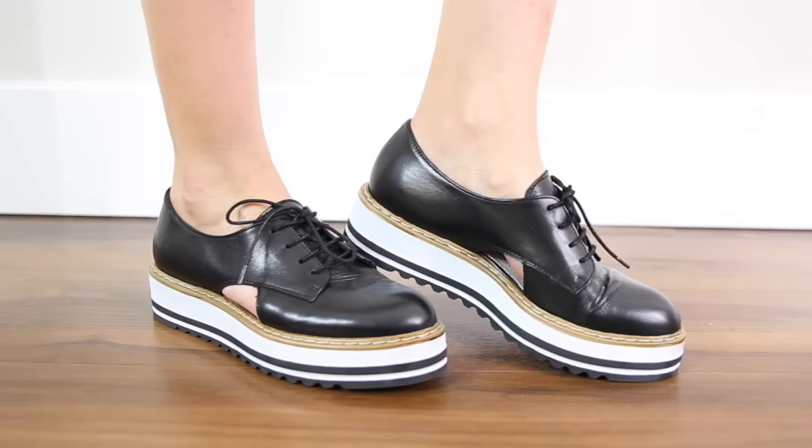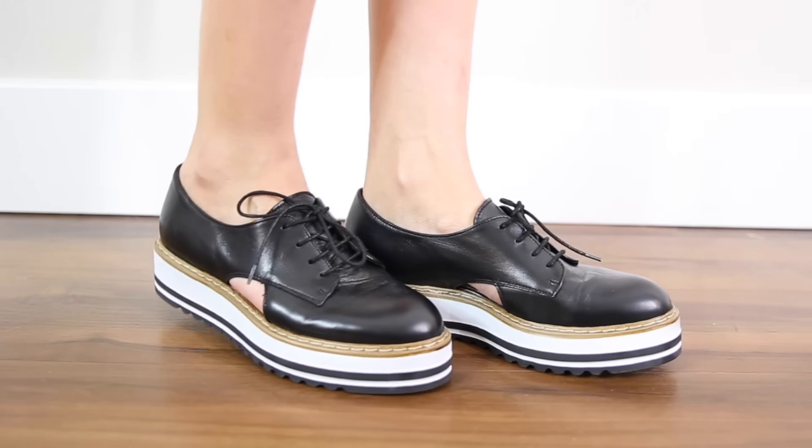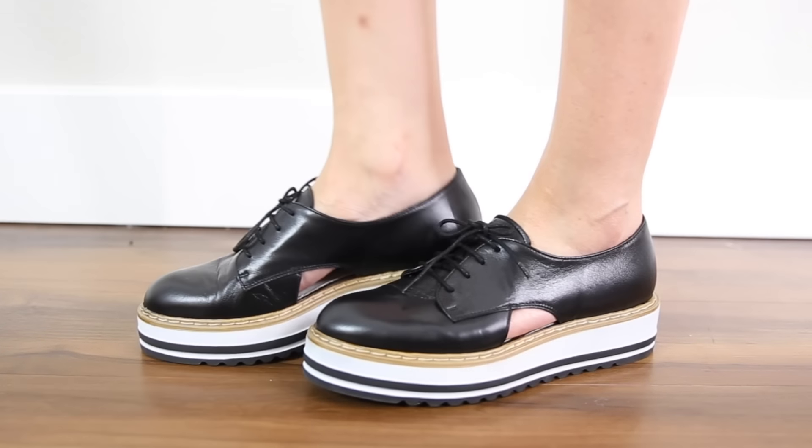Favorite shoe number two is going to be my Summit Brody Platform Oxfords. If you're looking for a really badass cool menswear shoe, I highly recommend these. The insoles have a nice cushiness, the leather is nice and soft, and I love the edgy cutouts on the side. I get compliments on them everywhere I go — everyone always asks where I got them. I want to wear them even more in 2017.